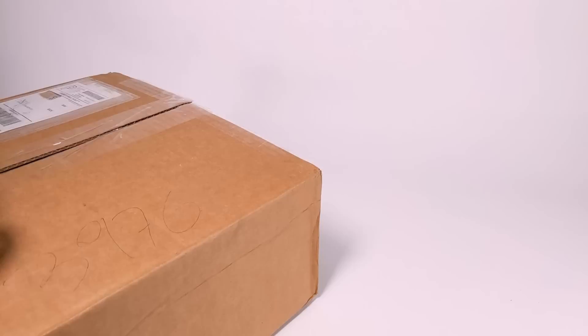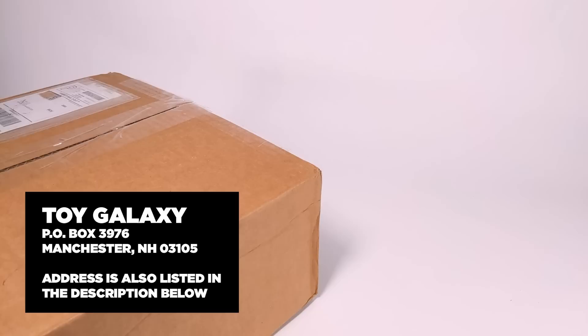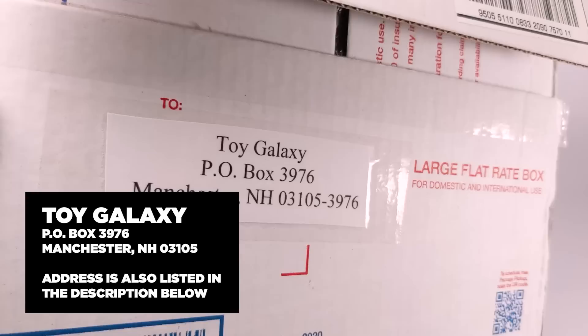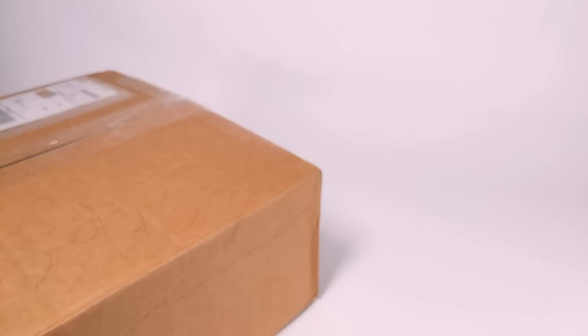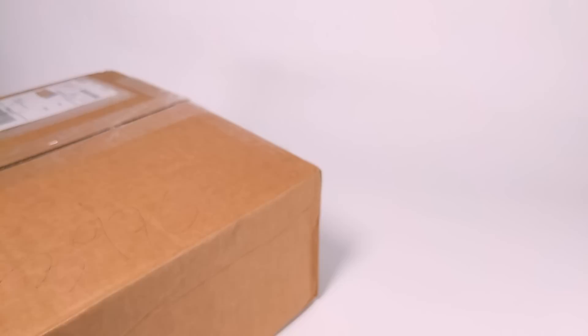Over the last couple of years people have still been sending stuff into the PO box — if the address isn't on screen it's down in the description. You can send stuff in if you want; you don't have to. The short version is people have been sending stuff in for a long time and I haven't been able to get to any of it, but New Year's resolution — we're getting back into that, and that starts today.